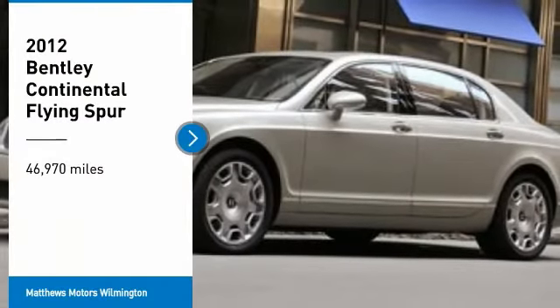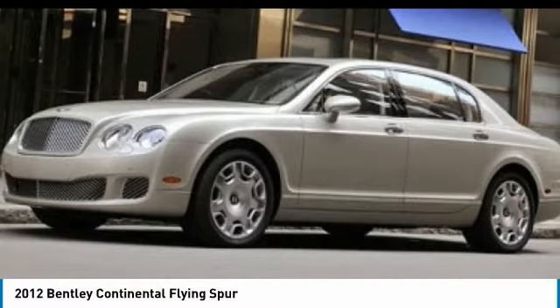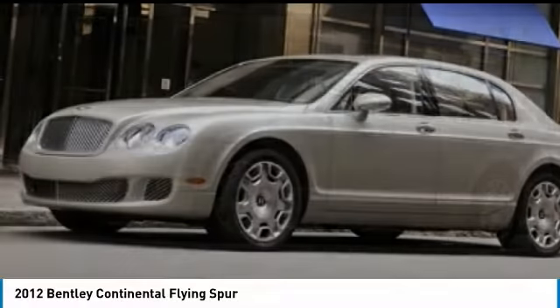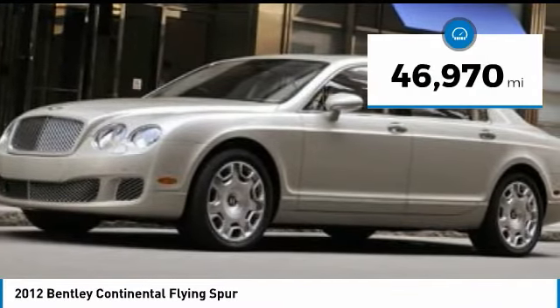We are pleased to show you the 2012 Continental Flying Spur. The redefined Continental Flying Spur offers enhanced levels of personalization, comfort, and ride quality taken to new heights. This vehicle has less than 50,000 miles.